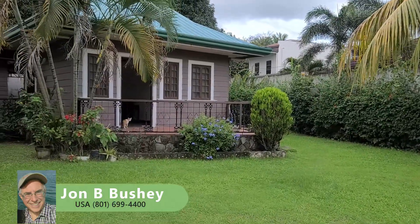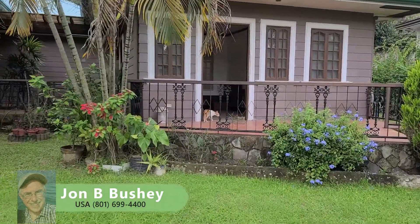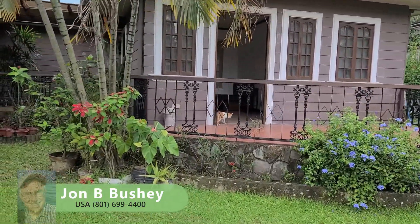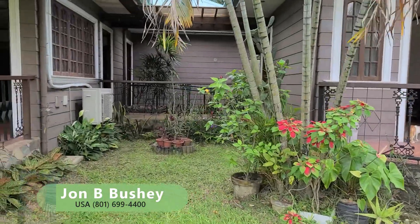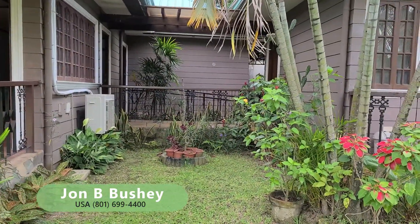One feature I really like is this guest house, separate from the main house, but it's joined to the main house by a covered walkway. And I love that. For privacy, it's nice to have a separate house.